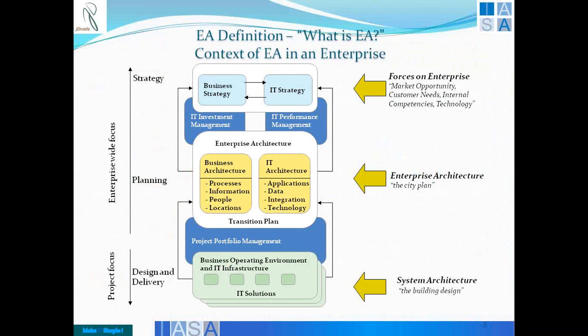This is a more elaborate picture from that context. If you look at enterprise-wide focus versus project focus, enterprise architects are present in both areas. In project focus they are more in terms of governing and ensuring solutions map to the concept. In the enterprise-wide focus they have a very big presence in bringing together business strategy and IT strategy, coming out with a transition plan, making sure IT investment and performance management are met, deriving a project portfolio management, executing and governing them through business operating environment and IT infrastructure.